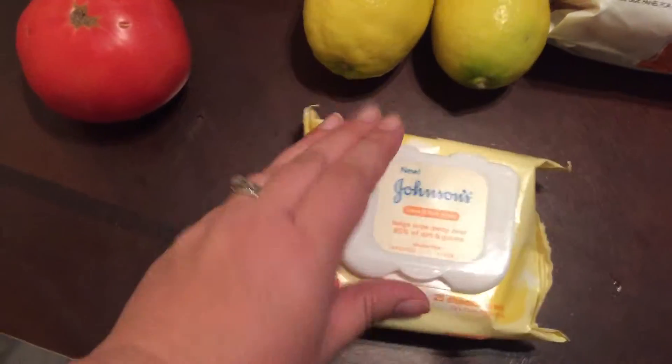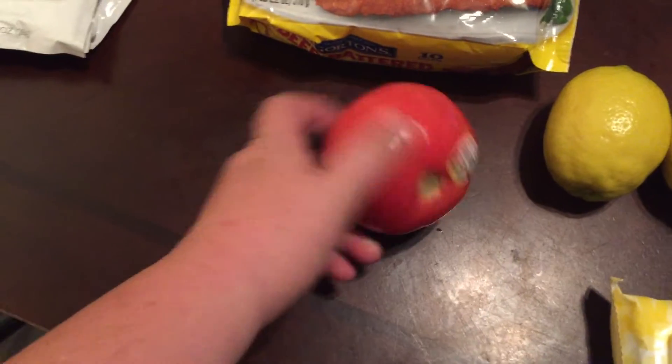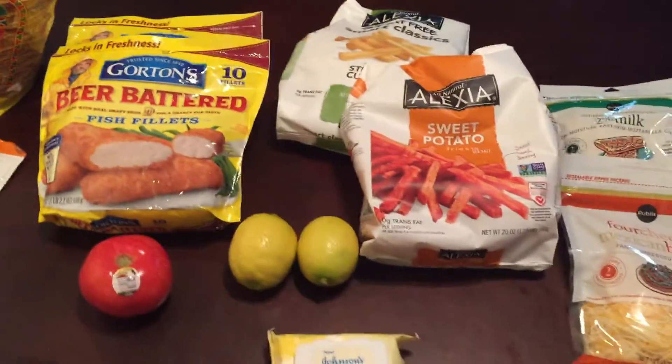I needed some more can of face wipes for the baby, a couple lemons for the fish, and tomato for the tacos. And that was it. Thanks for watching and subscribe.